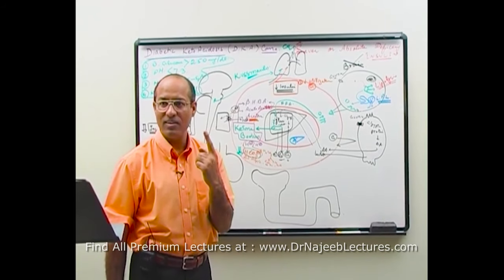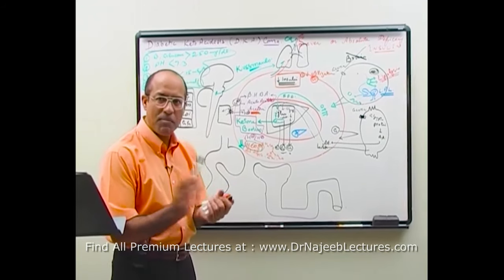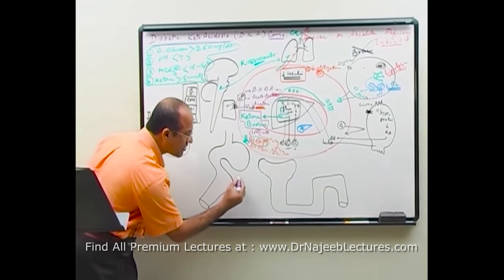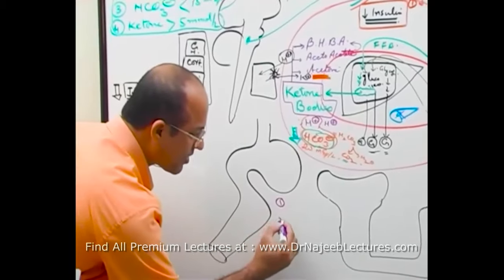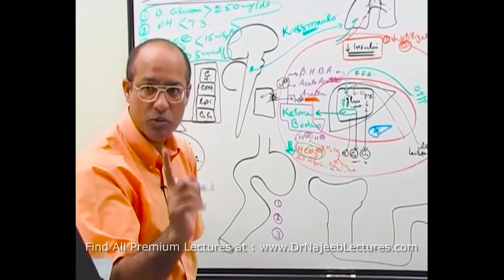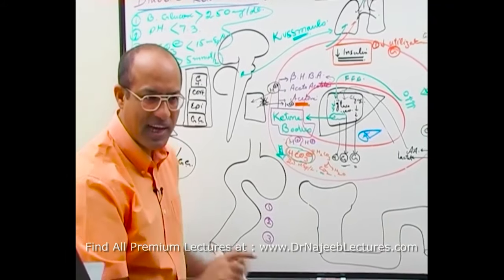I'm not teaching the management of DKA, but what is the principle — what are the priorities of management? I will tell you the three things and you have to tell me what should be number one, number two, and number three priority.